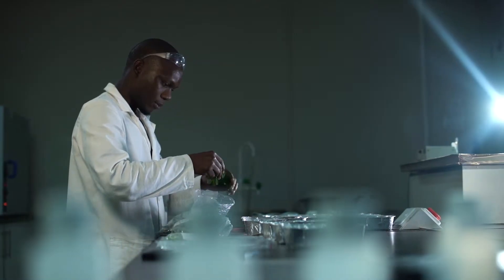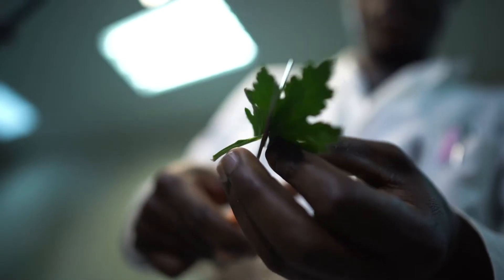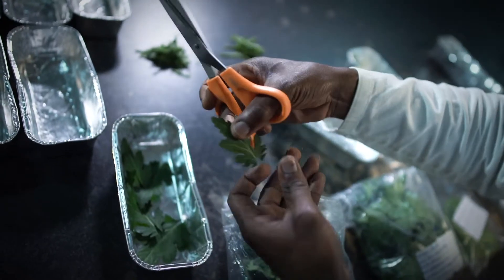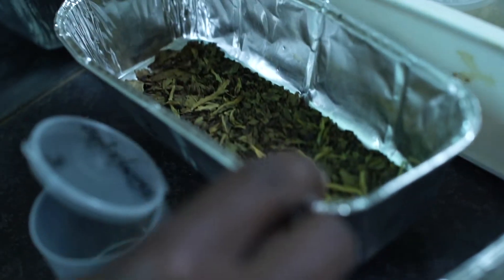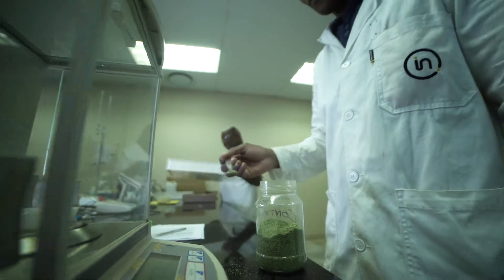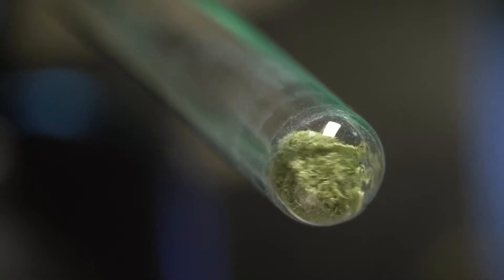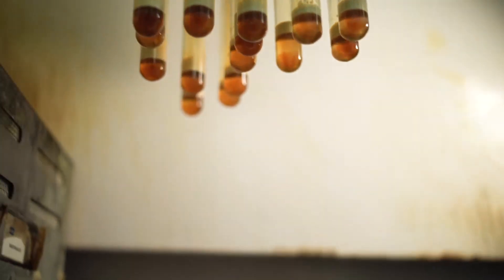When the leaf sample arrives in the lab, it is booked into the LIMS system. The leaf samples will be cleaned and then the leaves will be dried. After grinding, the leaves will be digested.